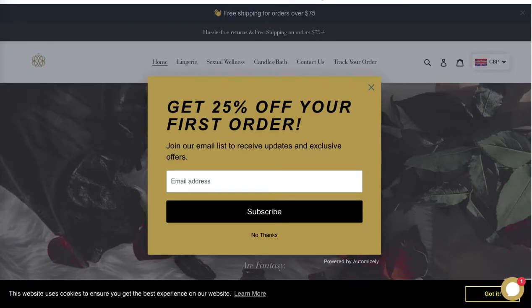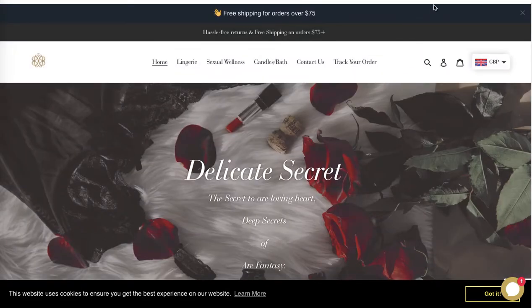Hi there, this is Vangie from Rock Paper Copy and this is a free audit of the website delicatesecret.com. I'm on the home page and I really love that gold and black color scheme — it's really nice, and you keep it consistent, which is excellent.